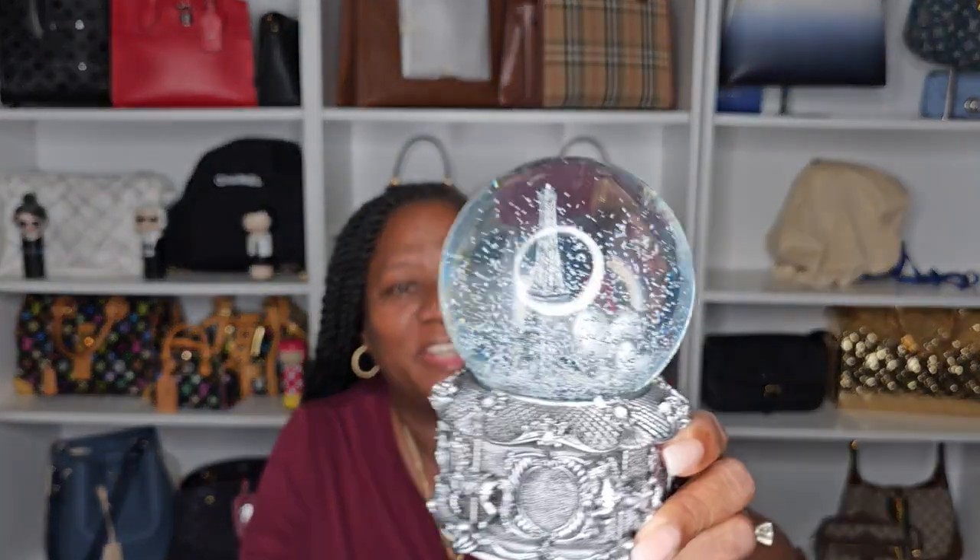My third souvenir is this super cool snow globe. You can turn the music off and still see it blow around the Eiffel Tower and make it change color. We'll just turn it off and let it settle so you can see the Eiffel Tower inside. She is beautiful and heavy — she's a solid girl. That is my third inexpensive souvenir.